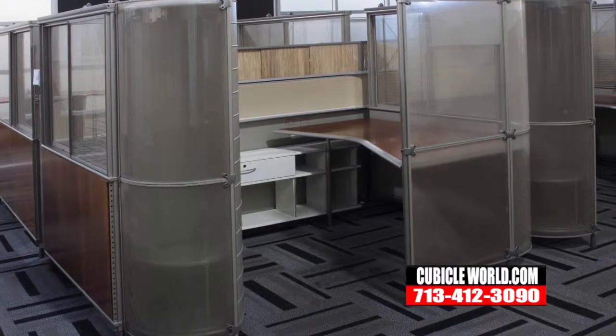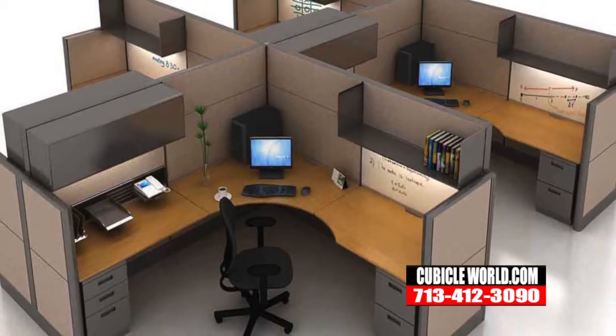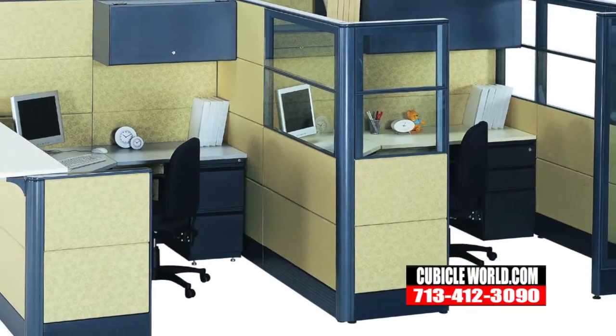In most cases you have an option to put glass in them, or you can use tall panels without glass. Glass is very collaborative from a standpoint of bringing in natural light and keeping an open concept for your staff and your employees.